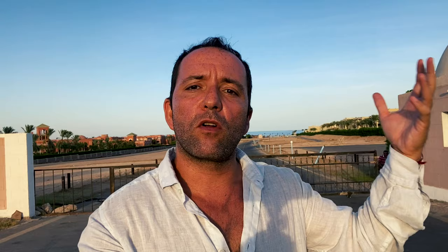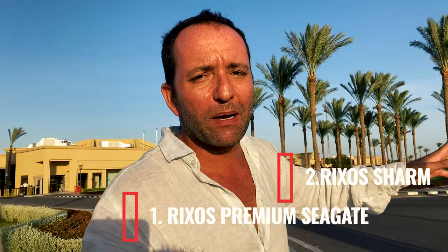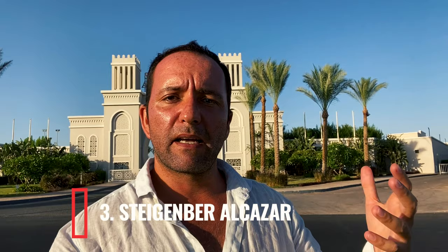The only downside to this area is that if you want to get to Naama Bay or more central areas of Sharm el-Sheikh, it's going to take a 20-minute drive. The best hotel in Nabka — and some may argue the best hotel in Sharm el-Sheikh — is the Rixus Premium Seagate. The service and rooms here are unrivaled in Sharm el-Sheikh. The second spot goes to the Rixus Sharm el-Sheikh, just two kilometers away — another level of service and rooms. The third best hotel for me in Nabka is the Steigenberger Alcazar, with exquisite rooms, delightful service, and water slides — perfect for families.